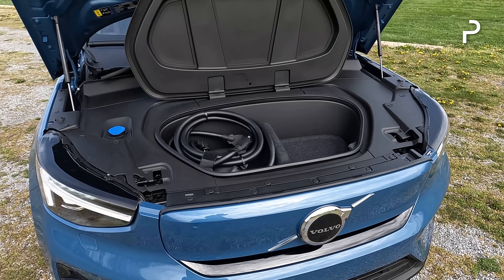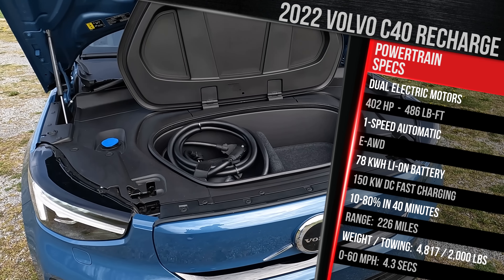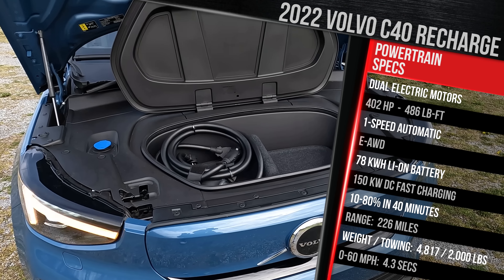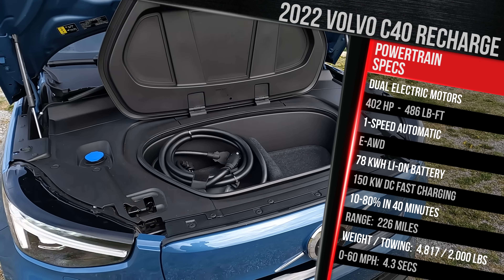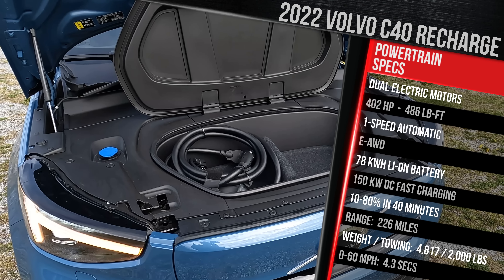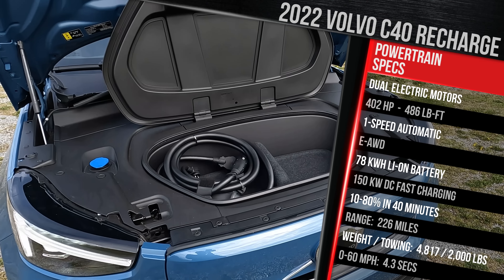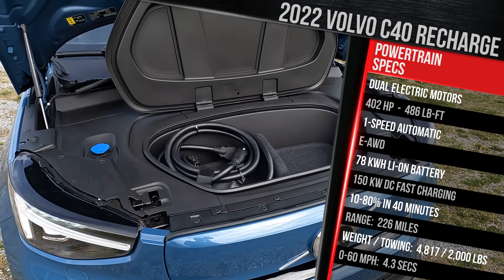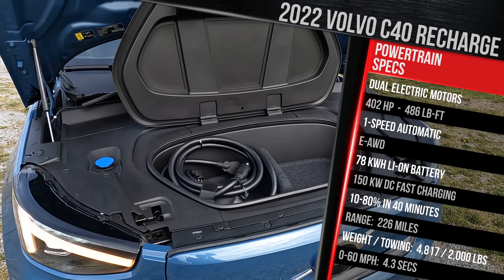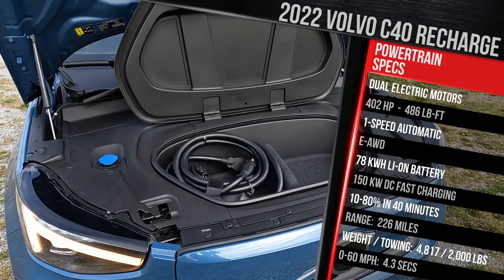This car comes standard as a twin-charge model, which means we have dual electric motors — one in the front, one in the rear — fed through a 78-kilowatt-hour battery pack, with about 75 kilowatts usable. It offers 402 horsepower and 486 pound-feet of torque. That's about 50 to 100 horsepower more versus most of the competition, although it is less powerful versus vehicles like the Mustang Mach-E GT, GT Performance, and a Tesla Model Y Performance. This is priced more in line with a long-range vehicle like a Mach-E Premium, Hyundai Ioniq 5, or Kia EV6 with all-wheel drive.